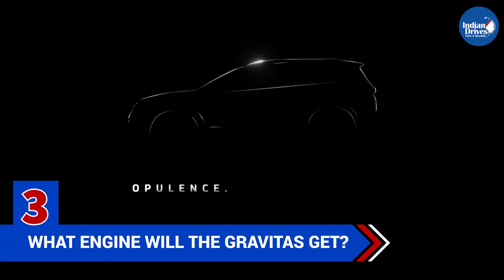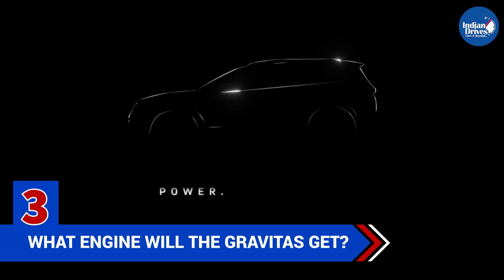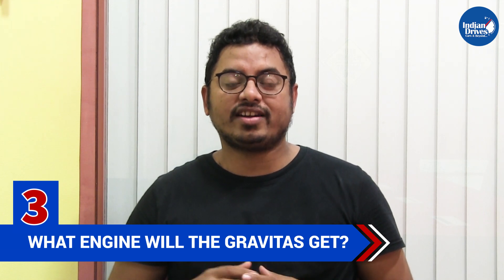The third thing you need to know is what engine the Gravitas will get. Gravitas will get the more powerful BS6-compliant Tata Harrier 2.0 diesel Creotech engine, which produces 170 HP and 350 Nm of torque, and it will get a 6-speed manual transmission gearbox.